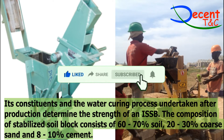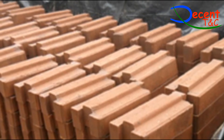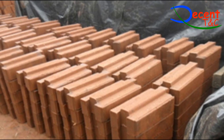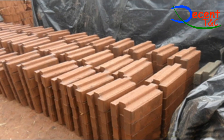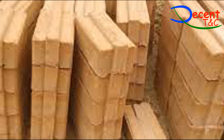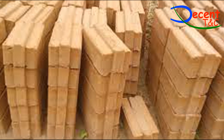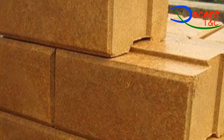Curing: (i) Curing is the process of hardening the soil blocks so that they can gain maximum strength. (ii) The blocks should be placed on a flat surface with adequate spacing between the stacked rows. (iii) The blocks can be stacked in layers of five and covered with grass or polythene paper to protect from direct sunlight and to reduce the rate of evaporation, maintaining proper humidity. (iv) Curing starts from the second day after the blocks have been prepared. They should be watered every morning and evening for a minimum of seven days. In hot climates, curing may need to be done three times a day. Full curing takes 28 days.